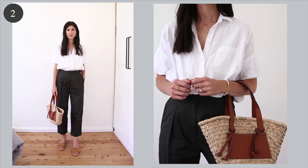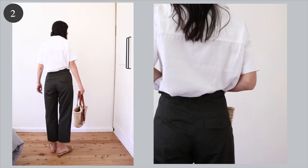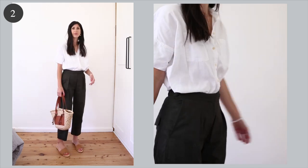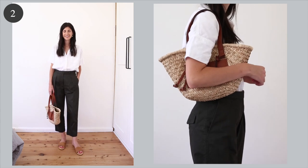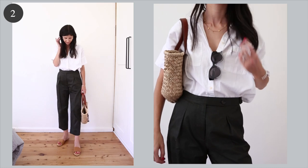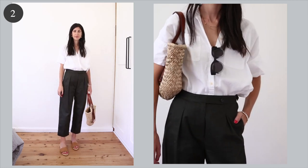I picked up these cotton trousers around mid-spring and they have been such a brilliant addition to my wardrobe. I like the fact that they have an adjustable waistband. I've probably shared this outfit or at least a variation of it before. I've got a short sleeved white shirt — this one I've had for a number of years and I highly recommend it. I've gone for slide sandals because they're the easiest to throw on, and that straw bag as well.